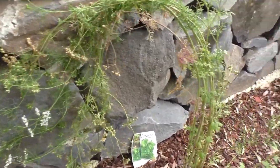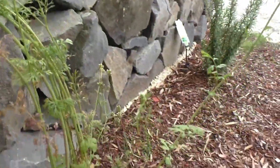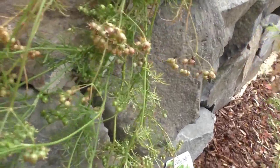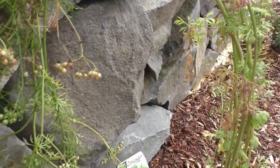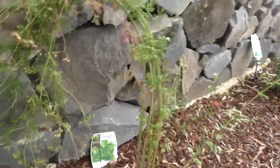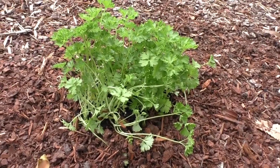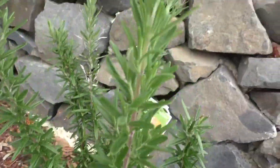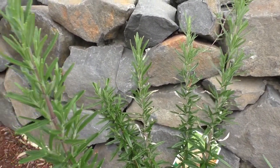Over here I've got coriander — it's flowered and it's got little seeds all over it. But this is going to drop and I can re-plant these anyway, so it's going to go really well. Some more parsley in this little bed. And here, rosemary — this is so yummy, I use this a lot when I cook red meat.